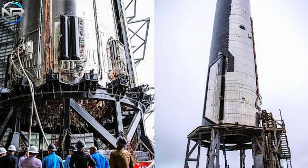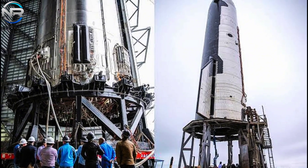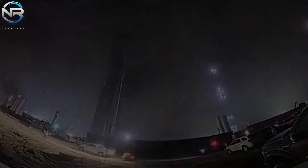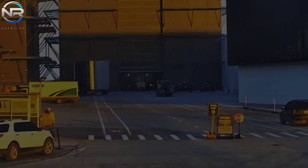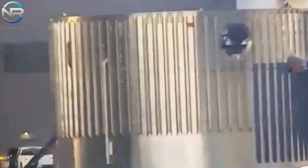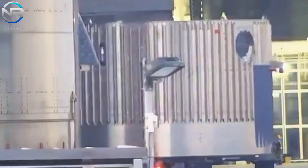In Musk's presentation, Starship 5-2 was showcased featuring a hot staging ring akin to that of V3. At present, boosters B-15 and B-16 seem to be configured in the V1 format. This indicates that B-17, currently in the construction phase, has the potential to be the inaugural booster to feature the new system. Considering SpaceX's accelerated production rate, this prototype may be finalized as soon as March or April, meaning the emergence of the innovative hot staging system may be imminent.